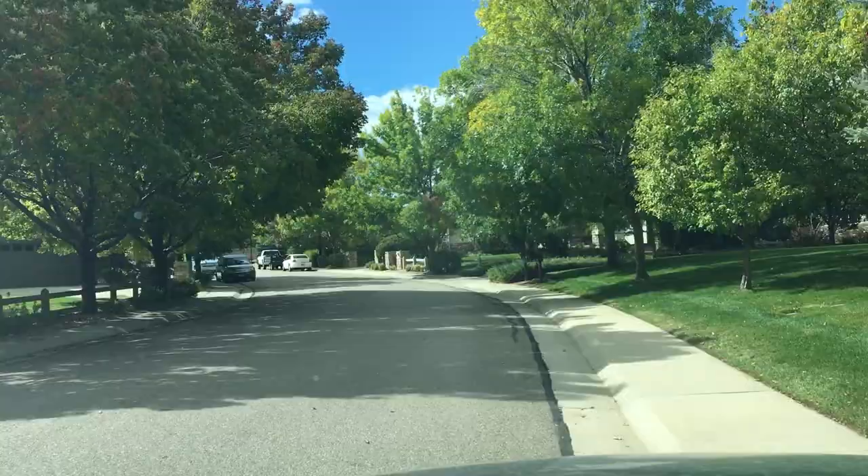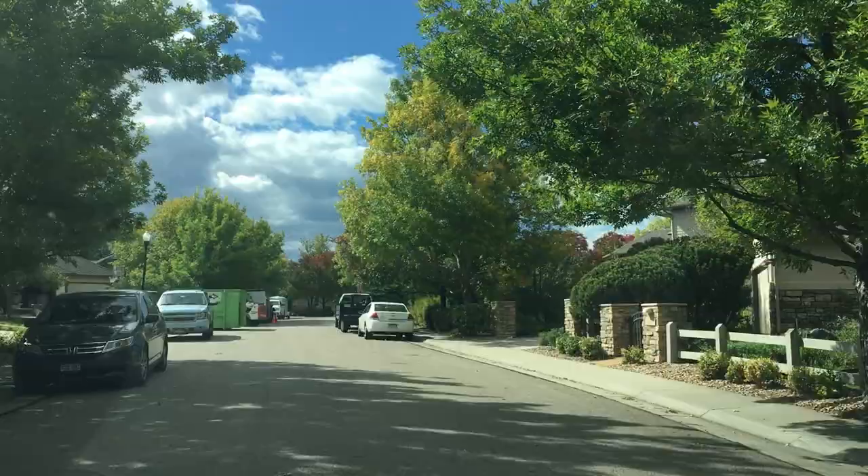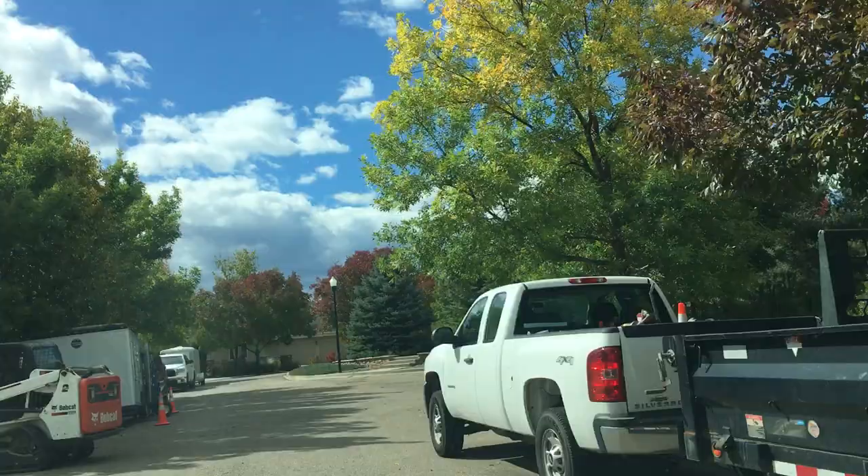We're heading into the Indian Peaks North neighborhood, turning on the Blue Stem Trail. These homes are similar in design to the ones on Eagles Landing.